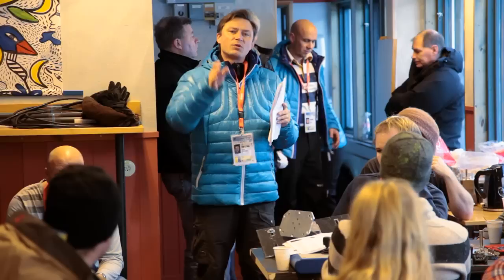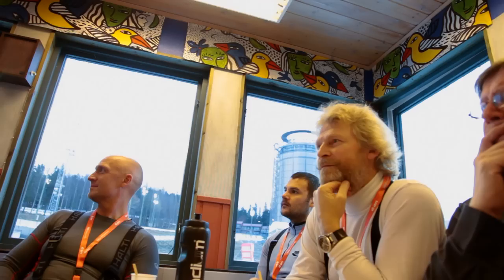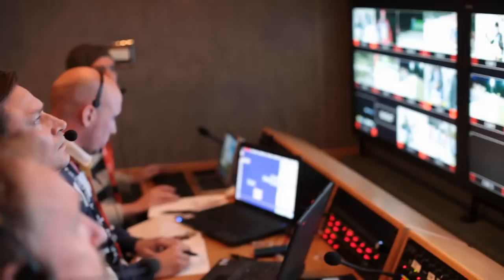A normal day when the production is up and running, a few hours before the production starts, we have a crew meeting. Johan does a briefing on what is going to be changed from the last day's production and so on. After that we do a quick camera test, a few hours before. We do it every day.